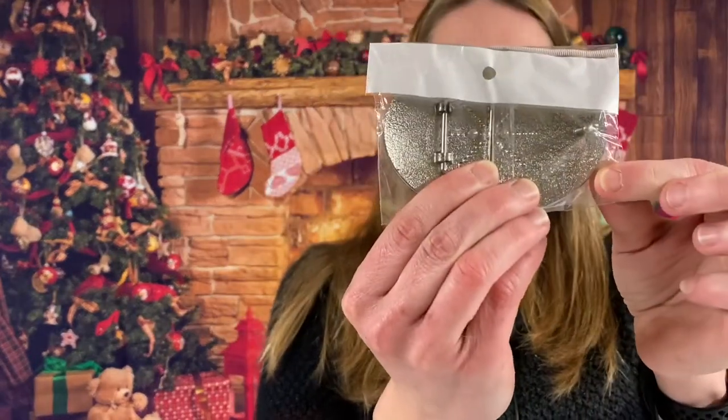Belt buckle — it looks like it's women's, but I'd say it could go for women or men. It has the letter B on it and it's silver and gold, for a belt buckle.